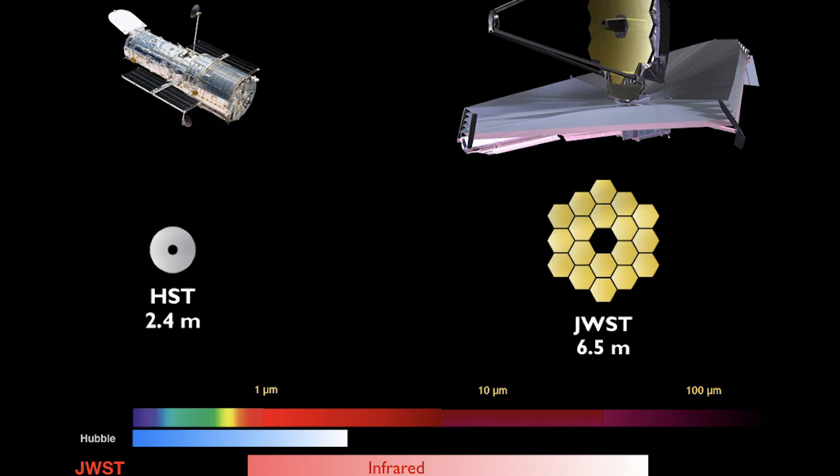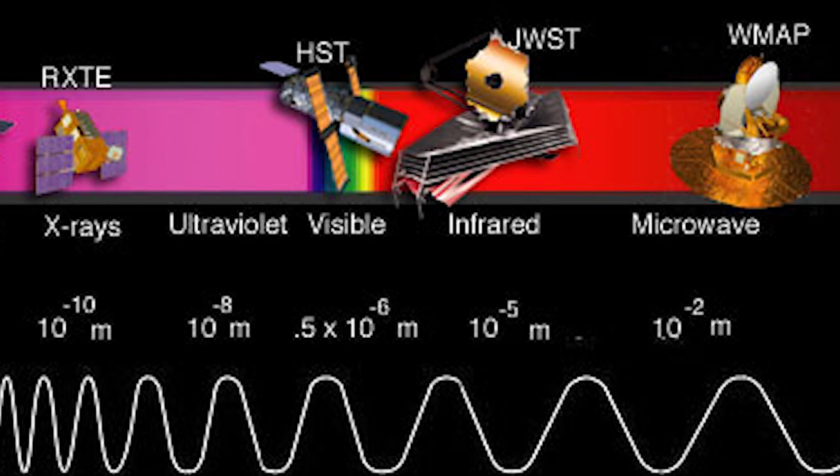Hubble mainly looks in the optical and UV range, and a little bit into the near infrared range, whereas James Webb's instruments will work in the infrared range of the electromagnetic spectrum.